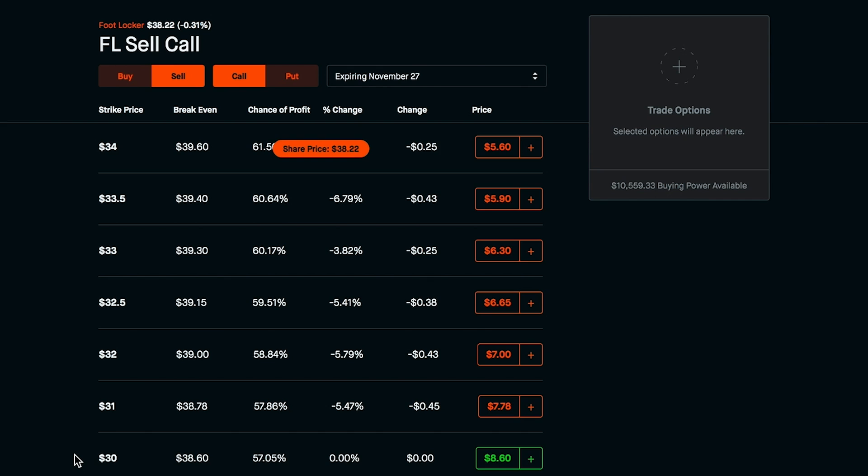It almost feels like there's no way to fail. Of course, if a stock like Foot Locker, Apple, or Tesla went to zero, or something bad happened, there would be issues. But for the most part, when you're trading stable, rentable stocks — decent companies that aren't going to go to zero — you can really finagle plays like this, keep time on your side, and stretch things out as long as you need to make the profit work.